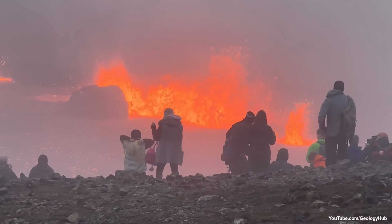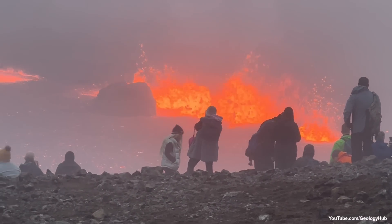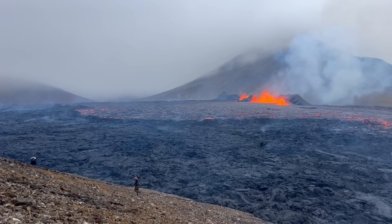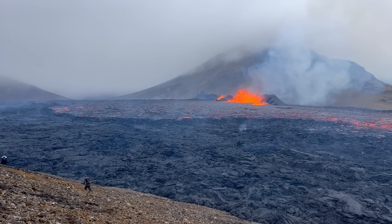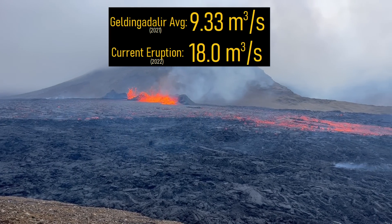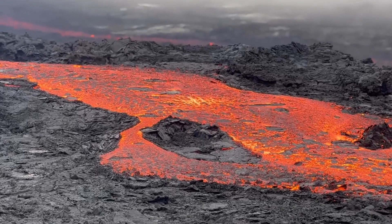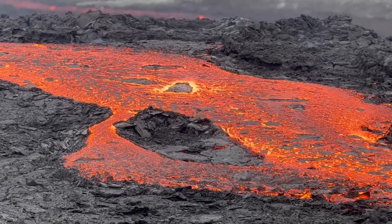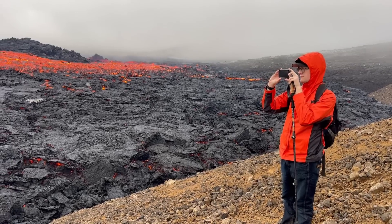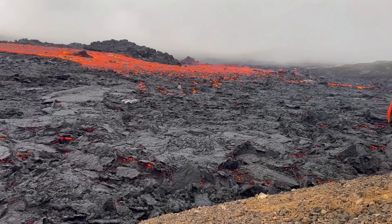While the rate of lava effusion was 32 cubic meters per second on day 1 of the eruption, it has since decreased to around 18 cubic meters per second. Despite being a significant decrease, the eruptive rate is still nearly double what Gildingadalur averaged in 2021. As a result, the current eruption seems to be progressing through recognizable stages at a faster rate than its predecessor. These stages can tell us what type of eruptive activity to expect in the upcoming weeks to months.